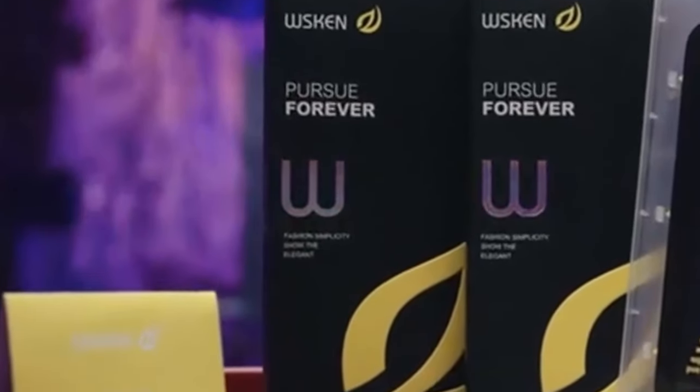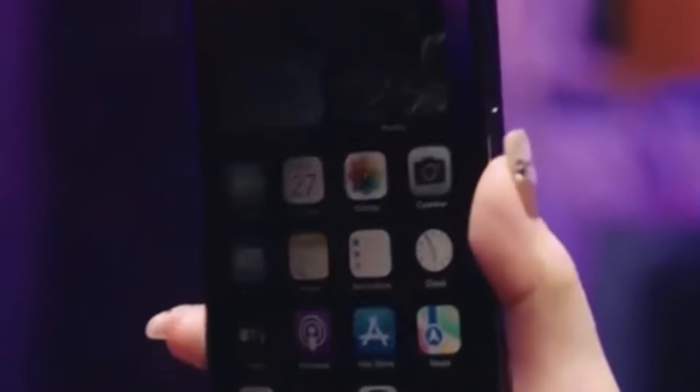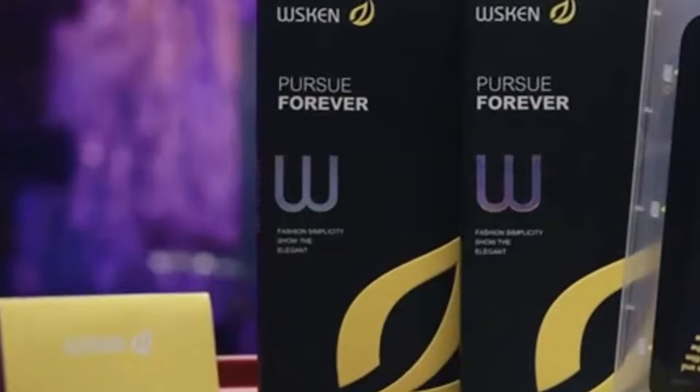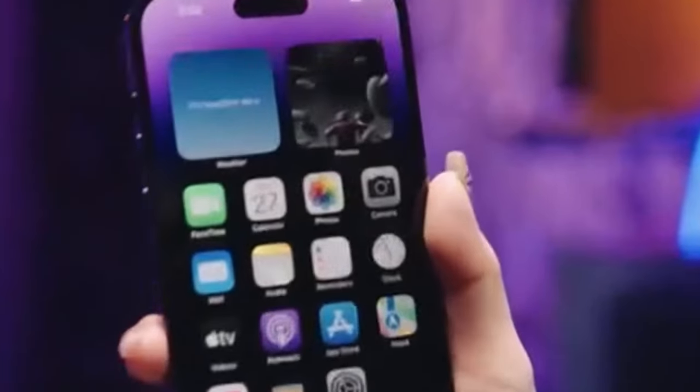Speaking of protection, W.S. Ken steps up with military-grade durability. It's crafted with top-tier 9H Plus tempered glass, making it super-resistant to drops, scratches, and impacts. After 10,000 scratch tests and a 10-foot drop test, it's built to survive. What really stands out is its seamless fit — the 3D curved edges give full coverage to the iPhone's screen without leaving gaps, and it's case-friendly too.